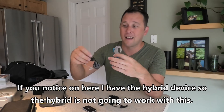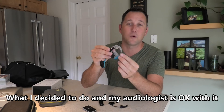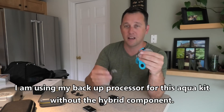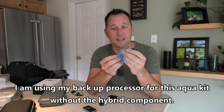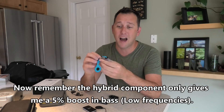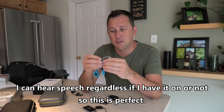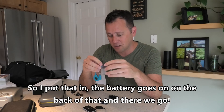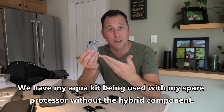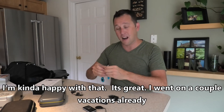The hybrid device isn't compatible with the Aqua Kit, so what I decided to do — and my audiologist was okay with it — is use my backup processor with the Aqua Kit without the hybrid component. The hybrid component only gives me a 5% boost in bass, so I can hear speech regardless of whether I have it on or not. The battery goes on the back and there we go — the Aqua Kit being used with my spare processor.